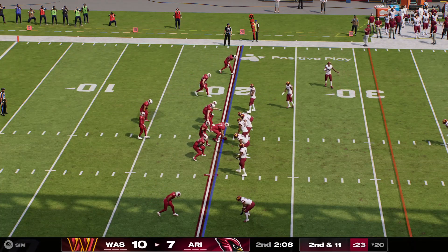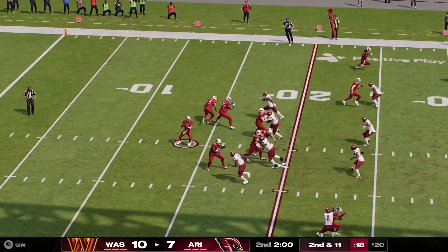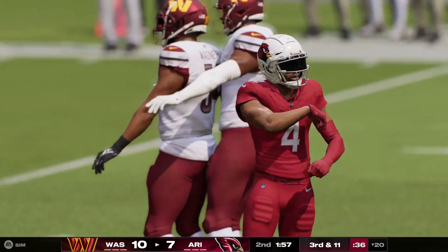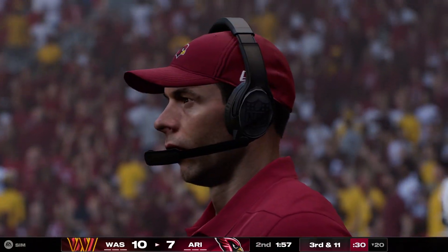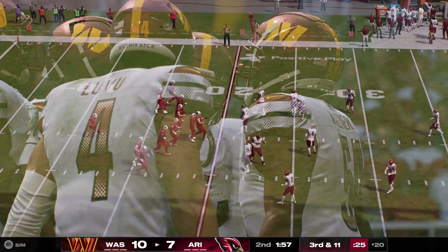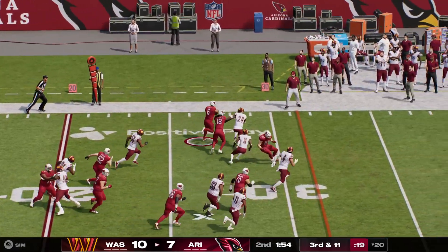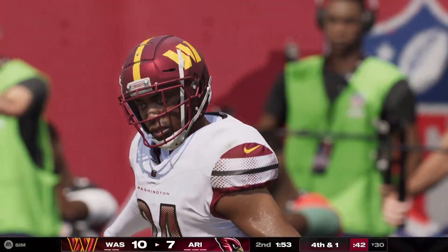A loss of a yard there to start out, leading to a second and 11. Now Murray — and that falls to the ground incomplete. A nice job of bodying him up defensively, and now he brings up third down. Backed up here, tough spot, needing 11 yards to pick up the first. On third down, it's Conner — he had the marker square in his sights, but a good tackle's going to leave him about a yard or so short.